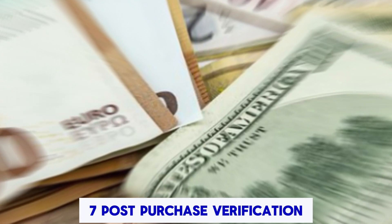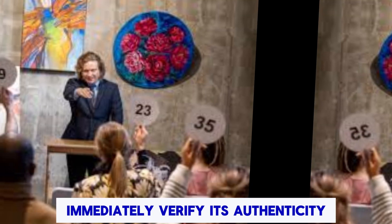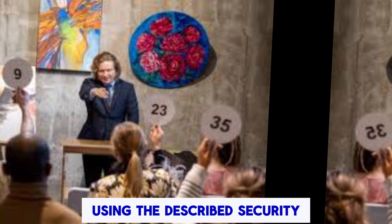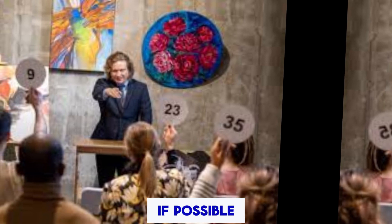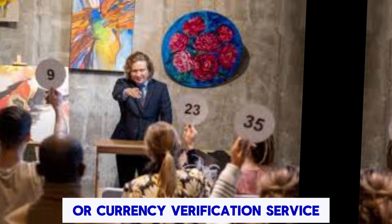Post-Purchase Verification: Once you receive your Iraqi Dinar, immediately verify its authenticity using the described security features. If possible, get a second opinion from a financial expert or a currency verification service.